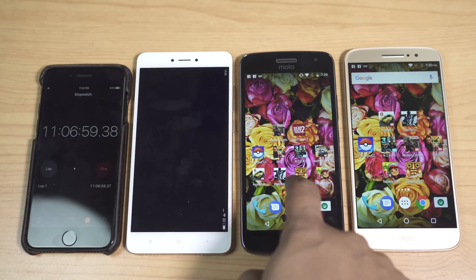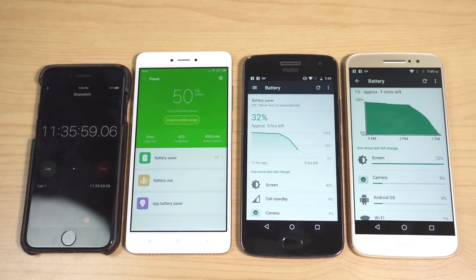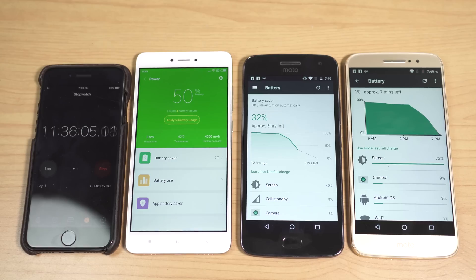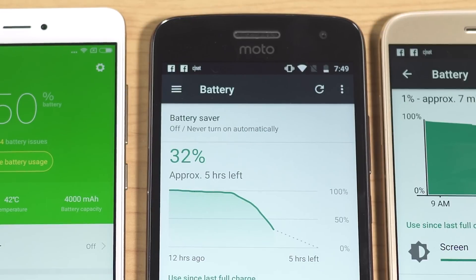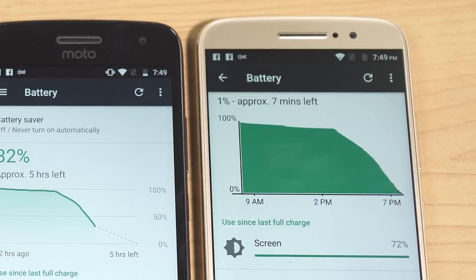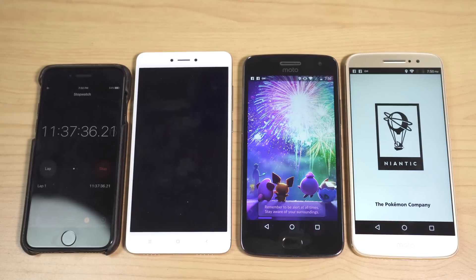The next game is Asphalt 8. After 30 minutes, Redmi Note 4 lost 8% — 6.25 hours rating. The G5 Plus lost 12%, the highest here, giving 4.16 hours. Surprisingly, the Moto M did quite well — losing only 9% for a 5.55 hours rating — though it's about to die with just 1% left.